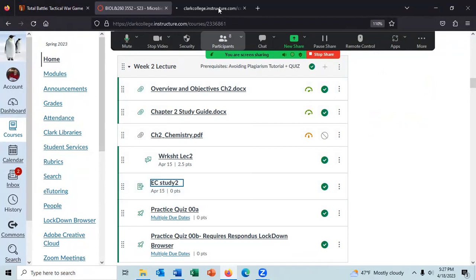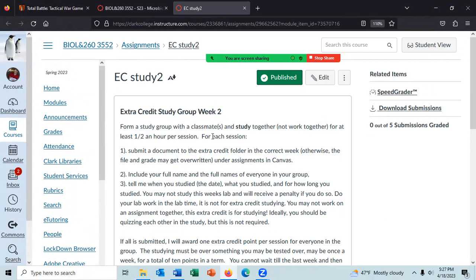You do need to put in all of the requirements. You need to study with classmates — at least one other classmate — for at least a half hour per session. Submit a document with your full name and the full names of everyone in your group, the date, what you studied, and for how long. You should be studying for a quiz or an exam. You cannot work on that week's lab assignment.